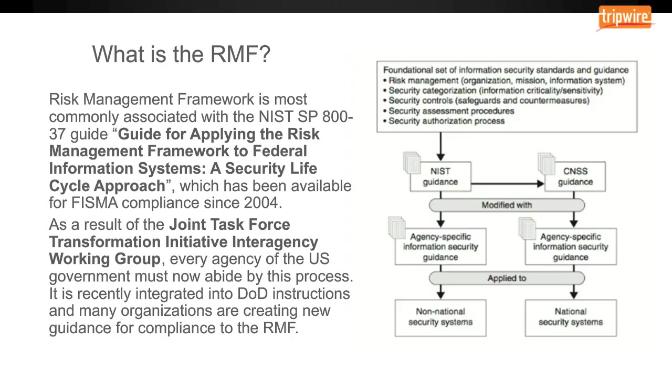The Joint Task Force consisted of enough agencies in the DOD and the intelligence community that they also saw that the process would support both national security systems and non-national security systems. In other words, the same guidance would work for both. The diagram on this slide illustrates how the Joint Task Force envisioned the RMF application to work for both sides, while also giving each agency or organization some ability to provide additional guidance to the practitioner.